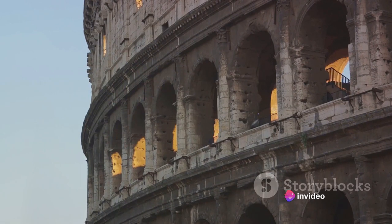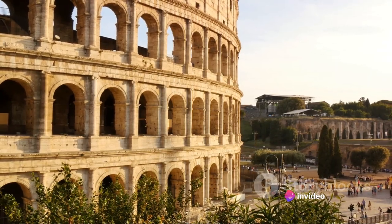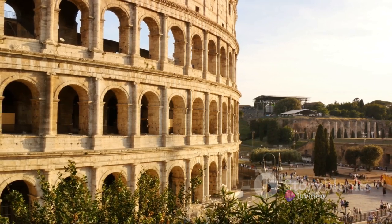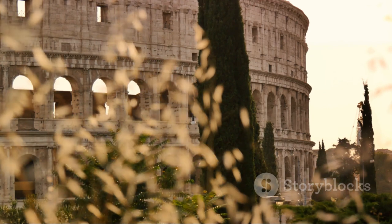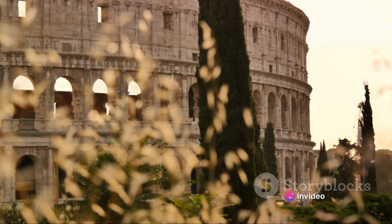The purpose behind the Colosseum was as grand as its construction. It was conceived as a venue for public spectacles, gladiatorial contests, and mock sea battles — a place where the Roman people could revel in the might and glory of their empire, all under the watchful gaze of their emperor. Thus, within the span of a decade, the Colosseum rose from the ground, ready to host a myriad of spectacles.